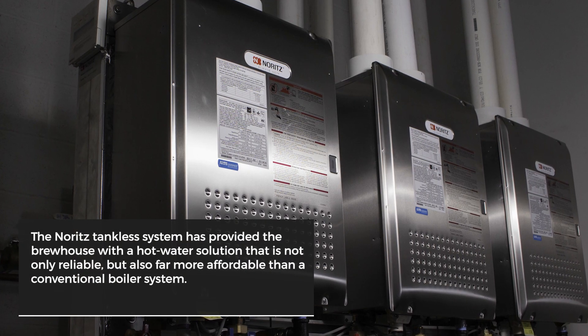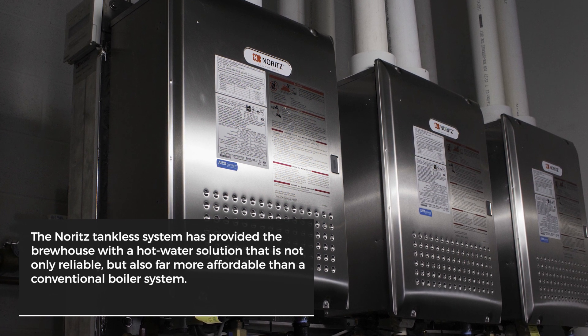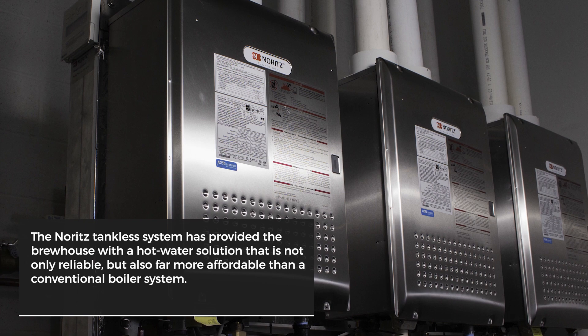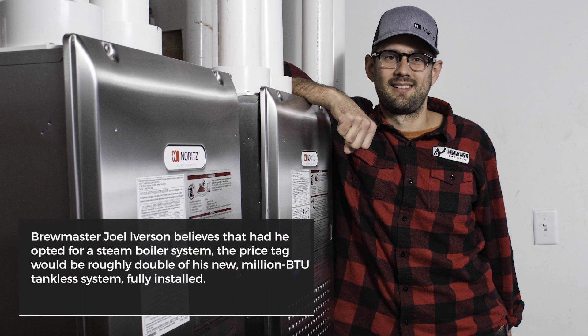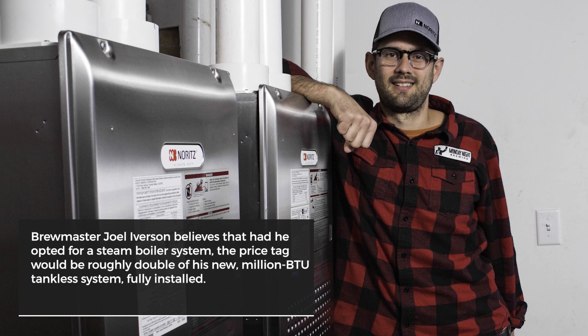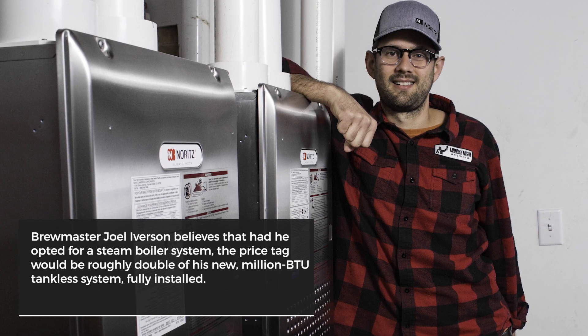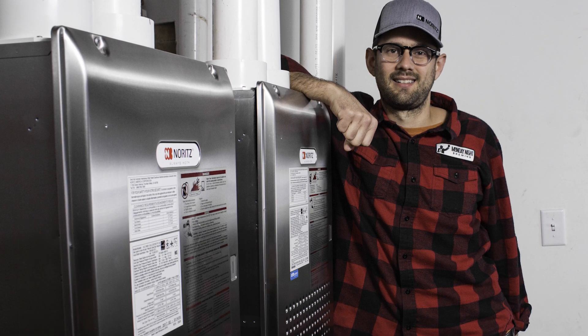In the end, the Noritz tankless system has provided the brewhouse with a hot water solution that is not only reliable, but also far more affordable than a conventional boiler system. Based on his experience with Monday Night Brewing's first brewhouse, which opened in 2011, Brewmaster Joel Iverson believes that the price tag for a steam boiler setup would be roughly double that of his new million BTU tankless system fully installed.